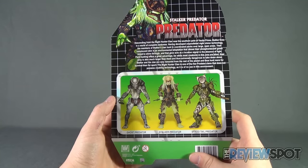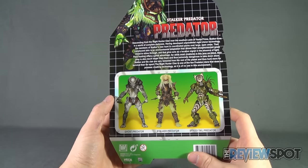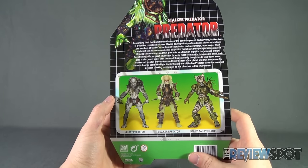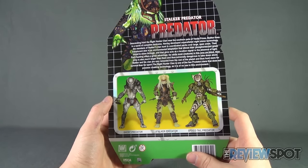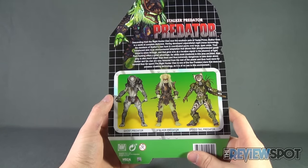Stalker and his clan are very removed from the rest of the planet and thus hunt more for survival than for sport. The Nighthunter clan is one of the few predator clans that does not possess cloaking technology as it is no use in this environment.